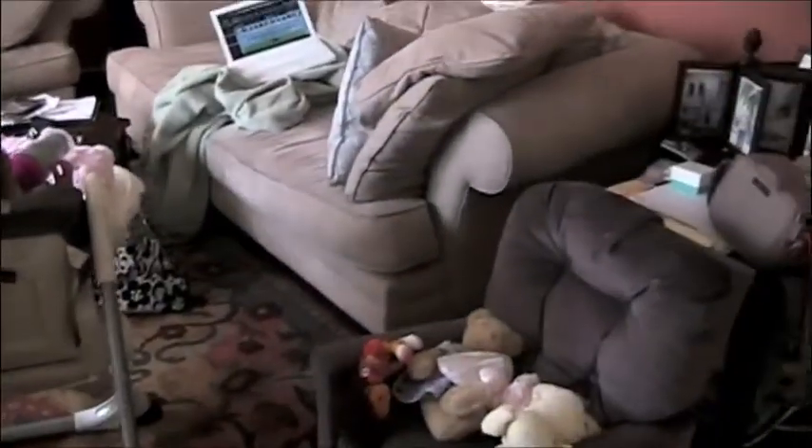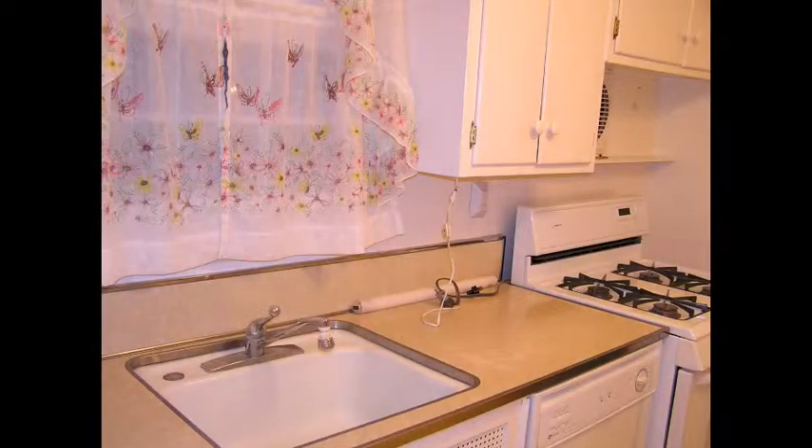Then we go back downstairs to our main living area, which is the only place that we actually sit, eat, relax, and enjoy. It's a mess and embarrassing, but this is why we need HGTV. We are desperate.